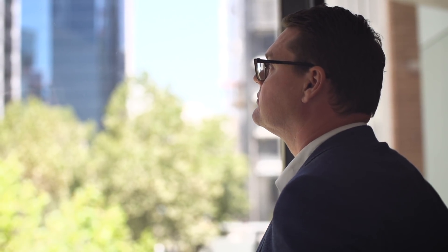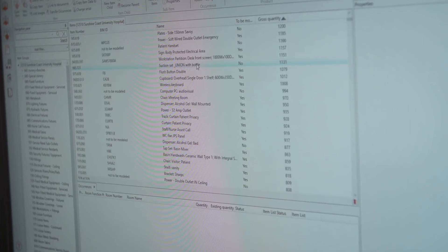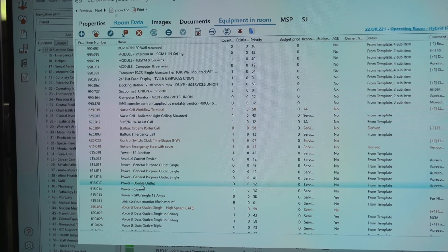We managed approximately 1,100 user groups. Throughout those user groups we generated approximately 51,000 pieces of feedback and approximately 45,000 pieces of equipment. The need for quality, coordinated documentation was paramount.